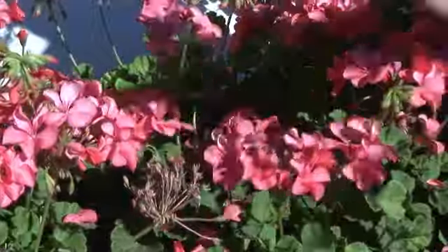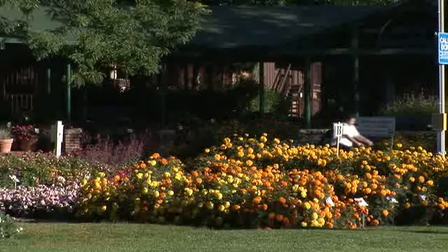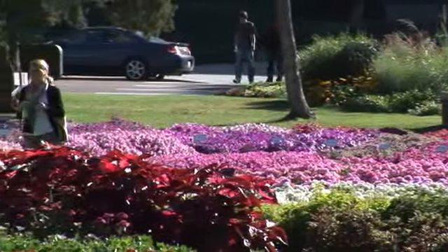We're at the CSU annual trial gardens and as of right now I'm deadheading geraniums. Mainly we deadhead geraniums and also we've done dahlias, but those are the only two that get deadheaded.